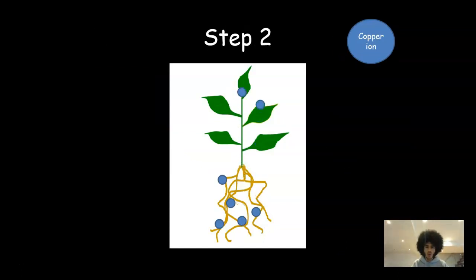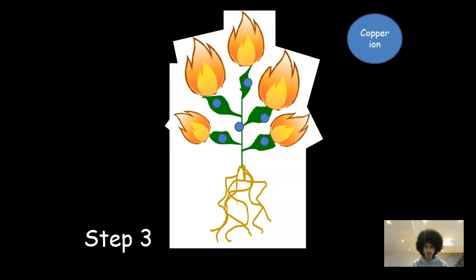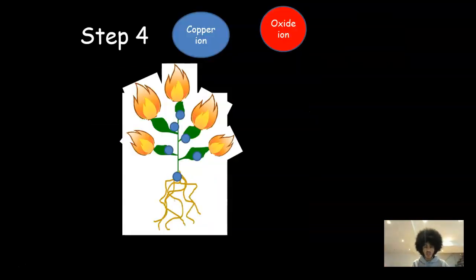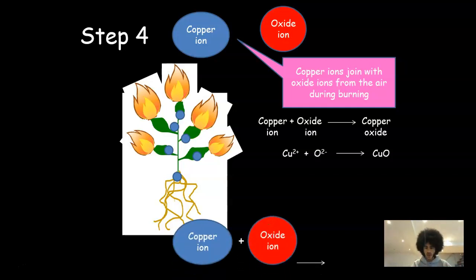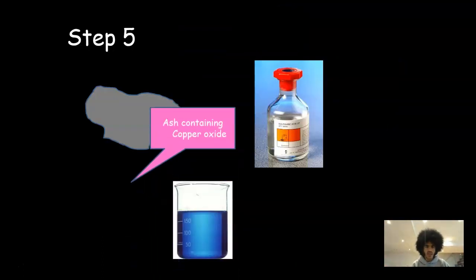Over time, the copper ions slowly become part of the plant — drawn up from the soil and stored in the plant in different places. Once you've got that copper-containing plant, you burn it. This can be done on a huge scale: you get all the plants together, put them in one big area and light it up. Because it's burning — a combustion reaction — it combines with oxygen. The copper ions join with oxide ions from the air to create copper oxide. So as a redox equation: Cu²⁺ + O²⁻ → CuO. Copper oxide is basically a black powder, so when you burn the plants you just have a massive amount of black powder to collect.